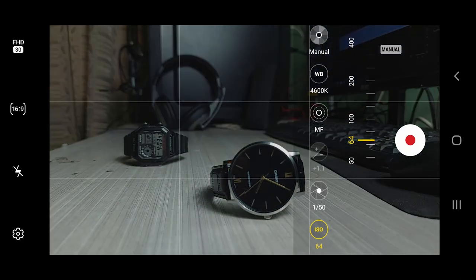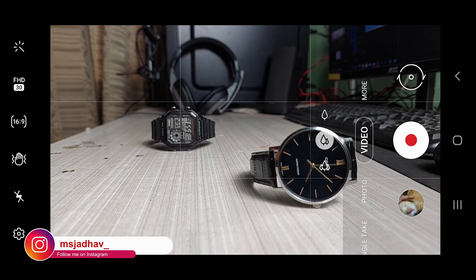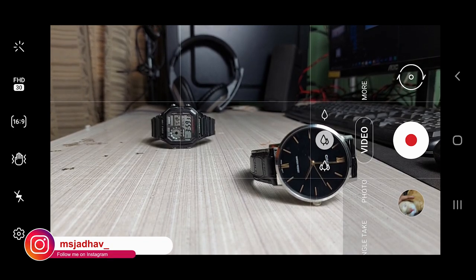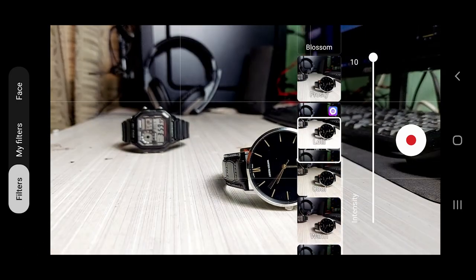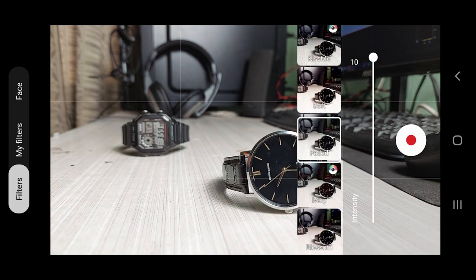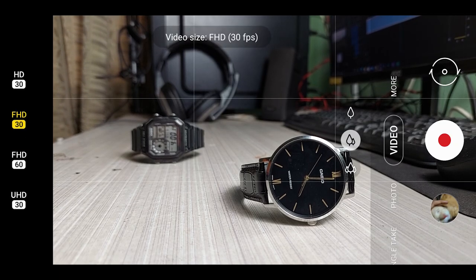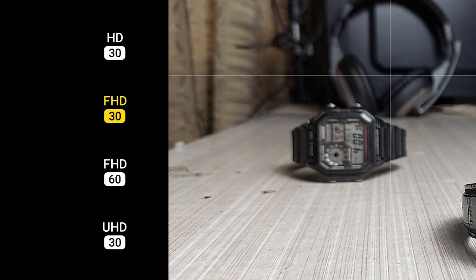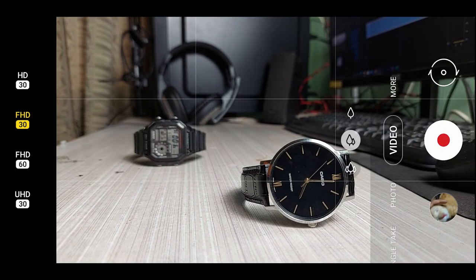Then of course we have shutter speed and ISO, and frame rate and resolution settings. In the auto mode of video, on the left we have a filters icon where you can choose various filters, though I personally don't use this feature at all. In the resolution and frame rate section we have 720p HD at 30fps, 1080p Full HD at 30fps as well as 60fps, and 4K Ultra HD at 30fps. Personally I like to shoot in 4K 30fps.